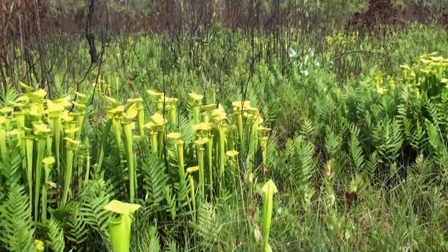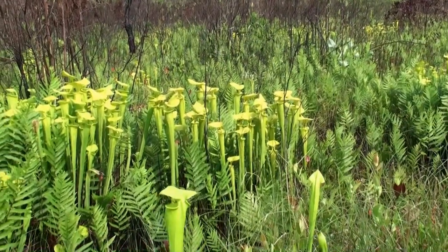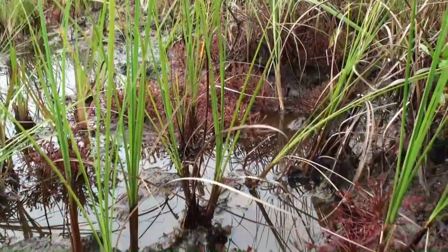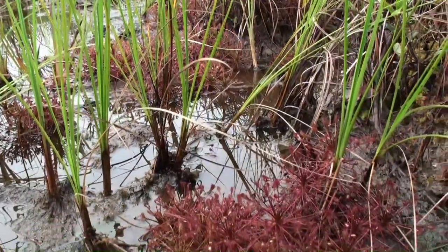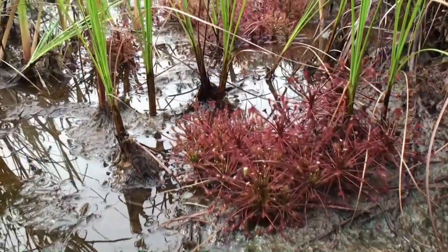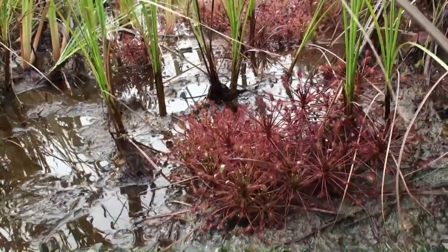Carnivorous plants have learned to evolve in order to survive in their own harsh environment. In these waterlogged bogs, the soil lacks sufficient nutrients for certain plants to grow and flourish. But this amazing plant has found a solution to the problem.